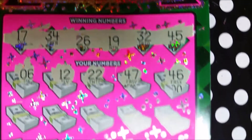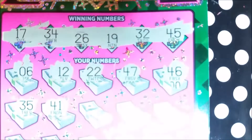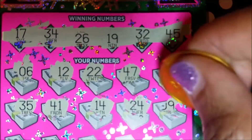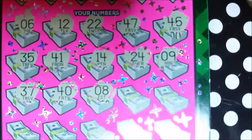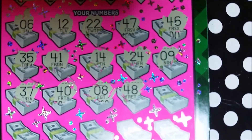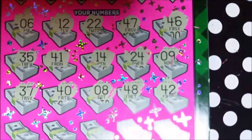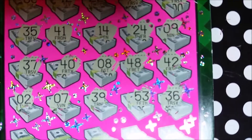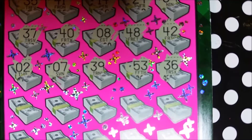That would have been big zero — off by one. Off by one again. 48. 42 — three rolls to go. We need 2, 7, 39, 53, 36. Last two rolls — I think we can get something.